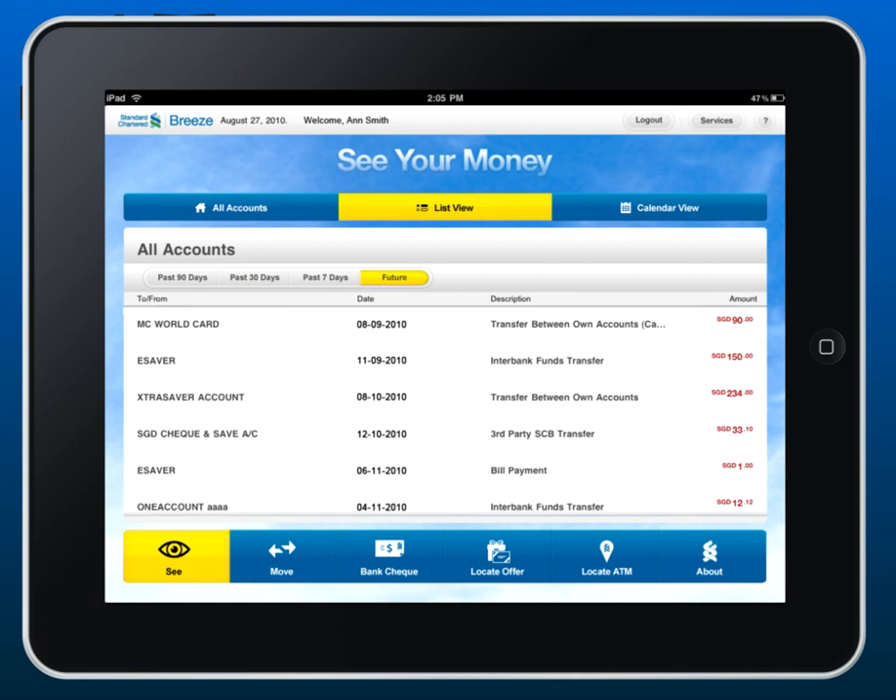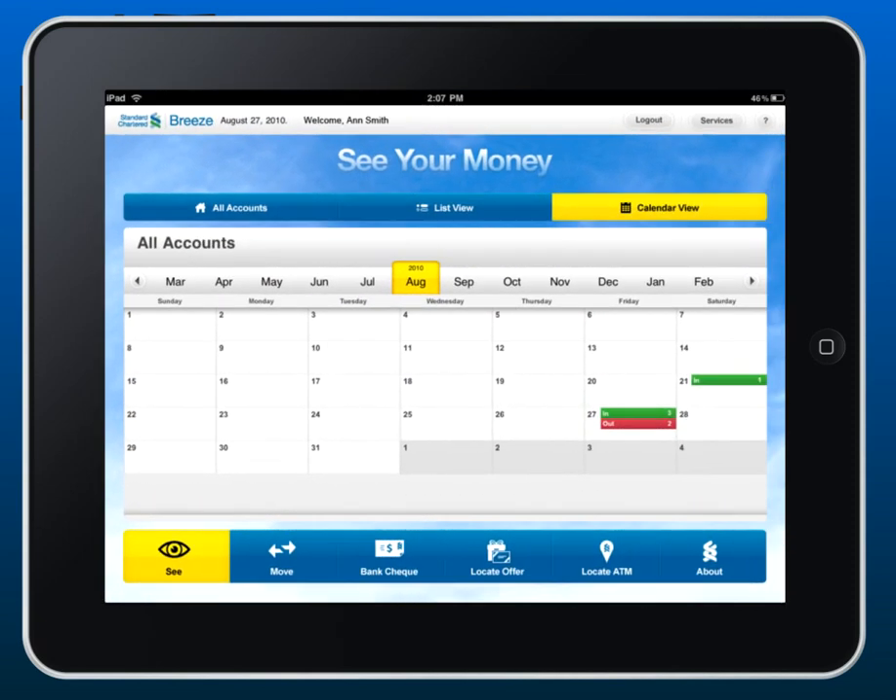Having a hard time keeping track of all your transactions? Let Breeze do the work for you. Use the calendar and see what goes in or out.